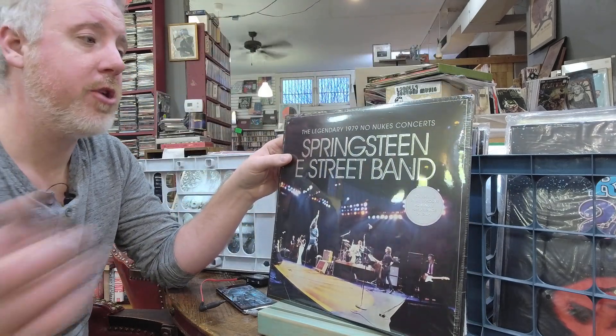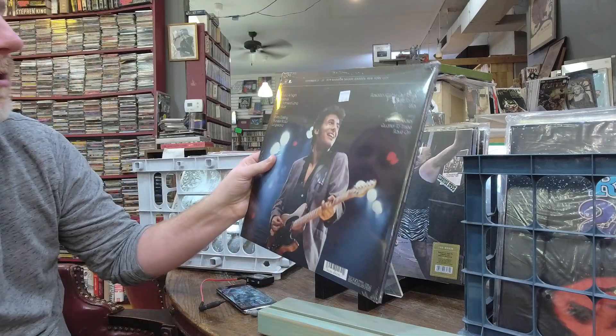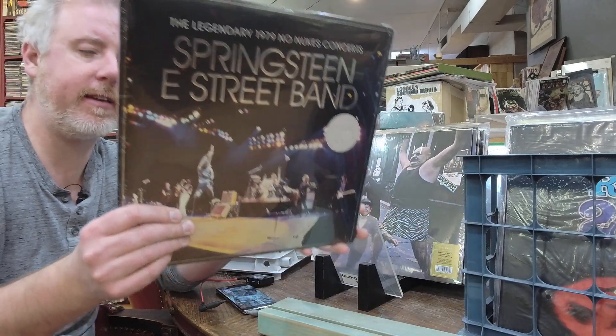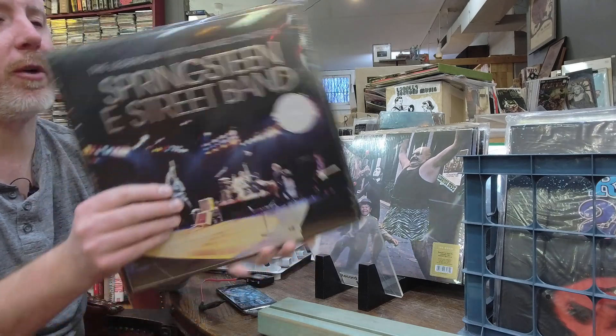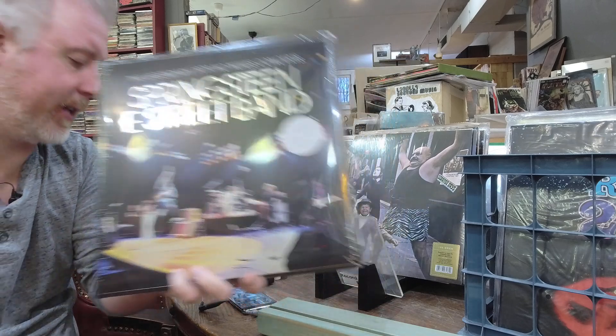Springsteen E Street Band No Nukes concert — the legendary complete performance. This is a restock, guys. 2LP set from 1979 — it's a really thick bifold with the entire 90-minute performance on 2LPs.